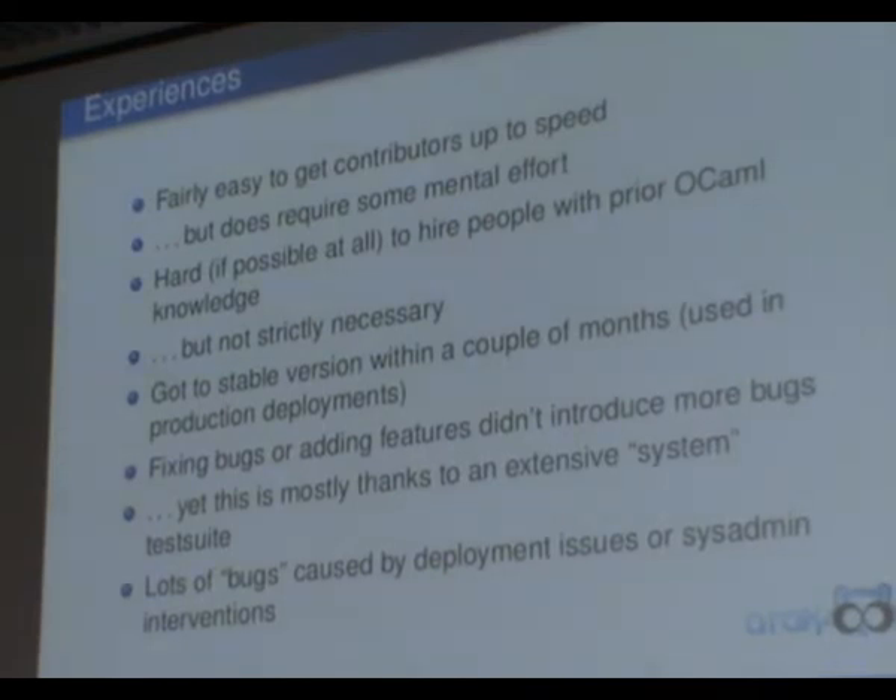Our experience using OCaml: it is fairly easy to get people up to speed, but it does require some mental effort from newcomers to the language. It's hard, if possible at all, to find people with OCaml knowledge in Belgium, but that's not strictly necessary because you can get people up to speed. We reached a stable version within two months, which is pretty fast for such a product. We've been fixing bugs and adding features since then, and most of the time we did not introduce any new issues — which is nice. But it's not only due to OCaml or the type system; it's also thanks to a huge set of system tests.